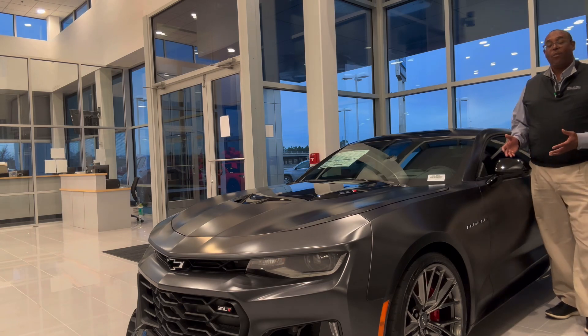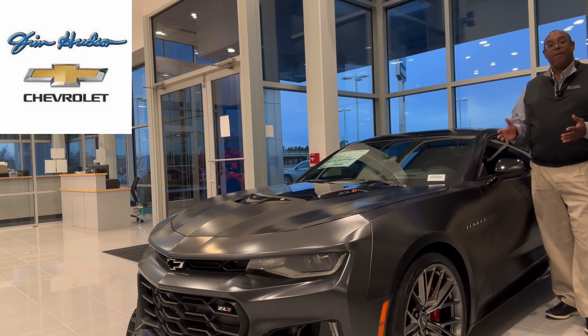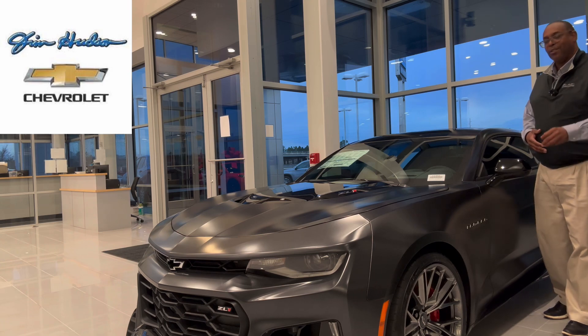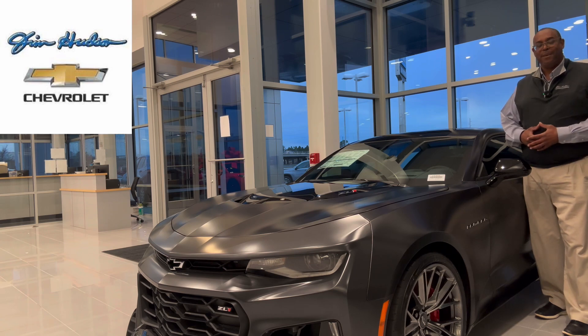This is the ZL1 collector's limited edition vehicle. If you're interested, get in contact with me — CJ Bryant. All of my contact information is in the description. I want to serve you with a spirit of excellence. Hit that like and subscribe button down below. Excellence is my average. I'm CJ with Jim Hudson Chevrolet.